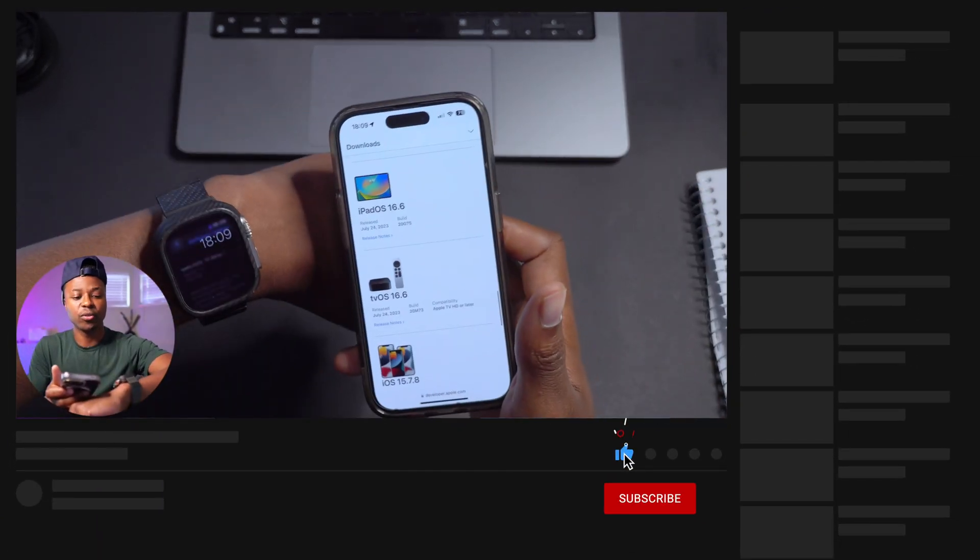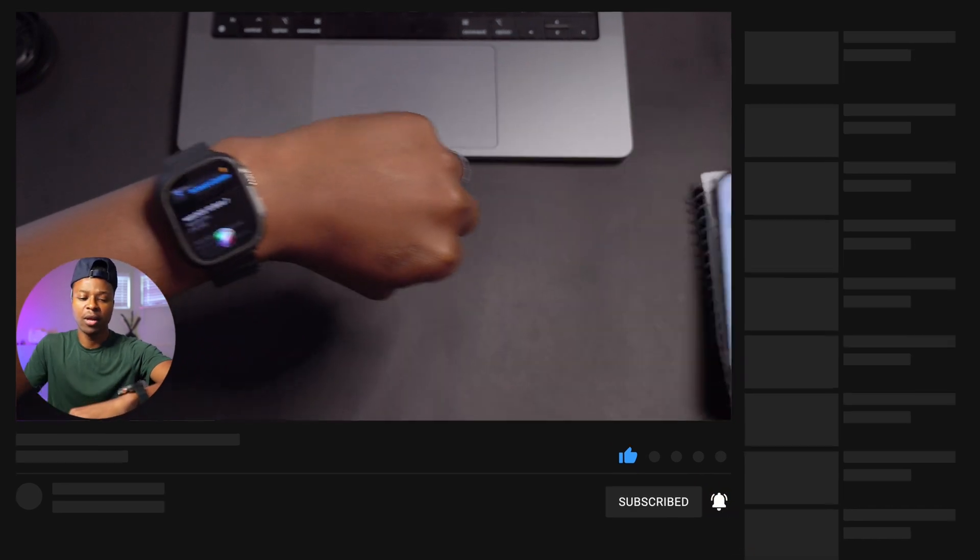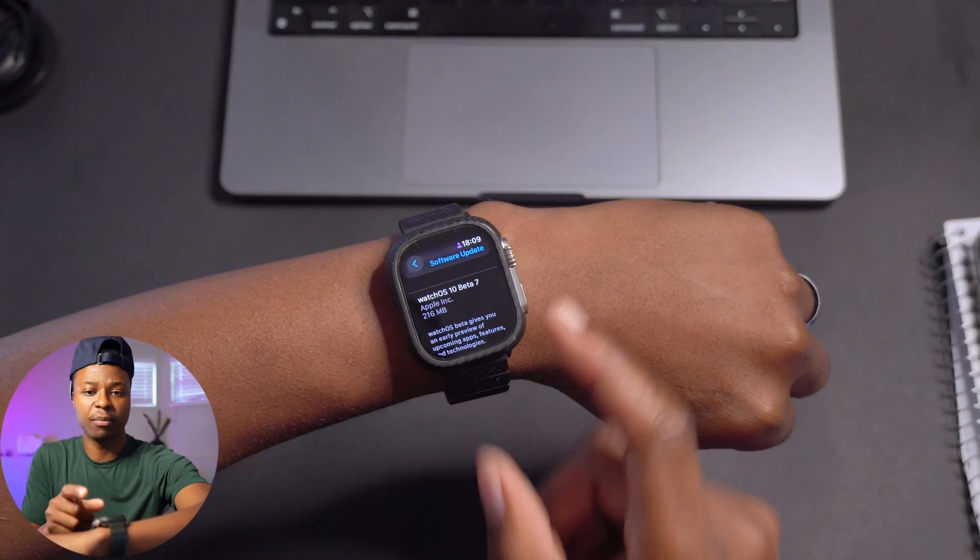Most of these updates I do cover here on the channel at Halfman of Tech, so if you want to get to know your device and stay up to date, definitely subscribe so that you don't miss out.